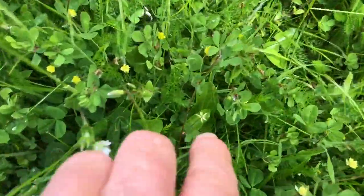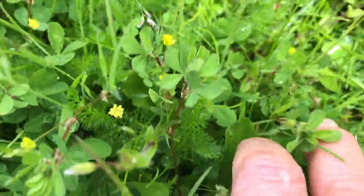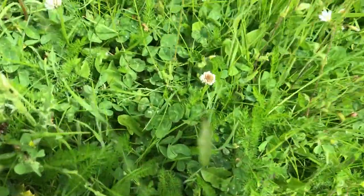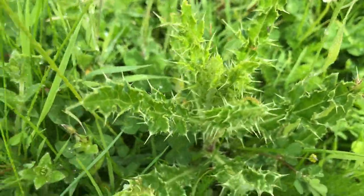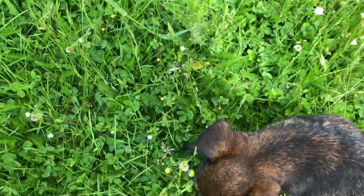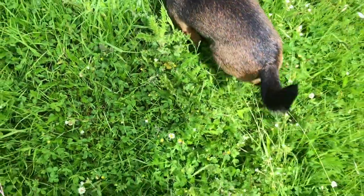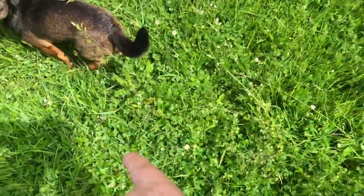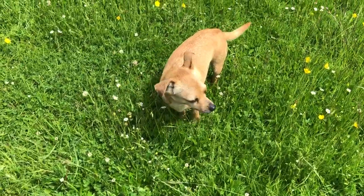Over here you can see there's some dandelions — those are dandelion leaves. More dandelion leaves. And you can see the white clover. There's a thistle. And there's a buttercup leaf — this is the buttercup leaf right there. And another third grass. And that's all in just that area right there.